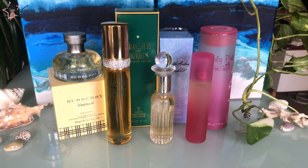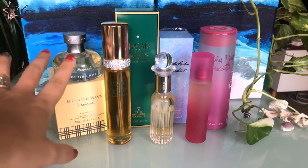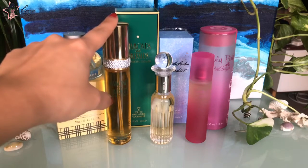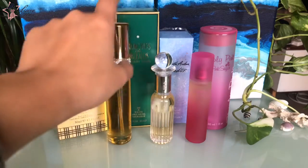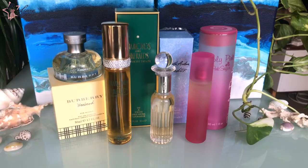If I'm going to rank them — oh my god, that's going to be hard. I think the Burberry Weekend is still first. That's hard. Is the Diamonds and Emeralds going to be second? Because I love to spray it. Let's see — first, second, third and fourth. I put Simply Pink on fourth just for now since it's the first time I tried it, but it doesn't mean it was the worst. It was just very difficult to choose.